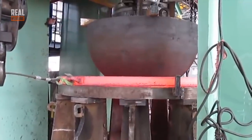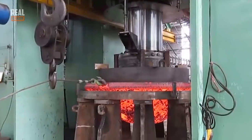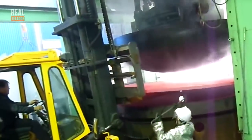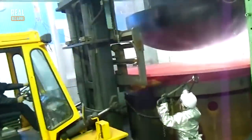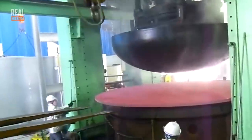What you see right now is called hot stamping. This printing method requires a lot of force. First they heat up the samples in the furnace until they're hot enough to work with, and then the hydraulic press does its job.